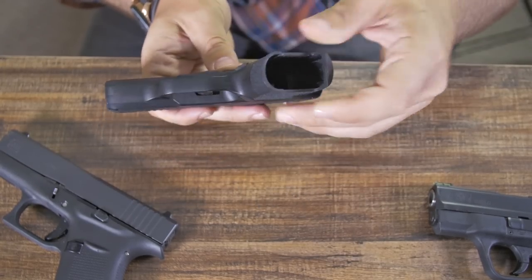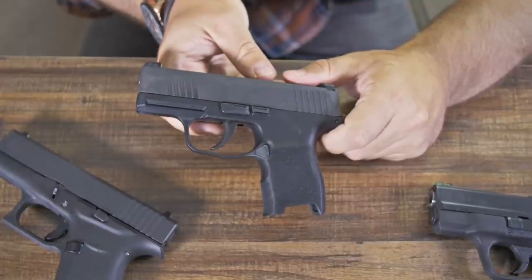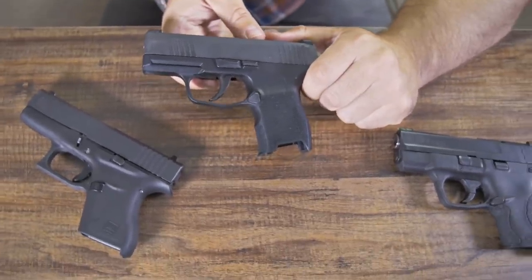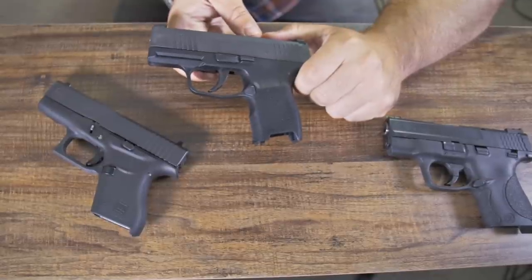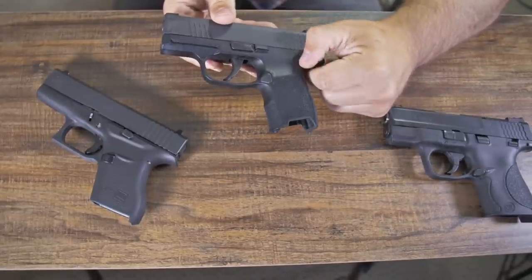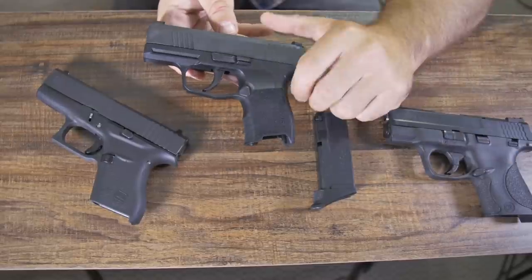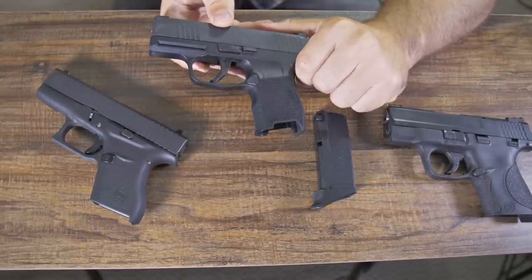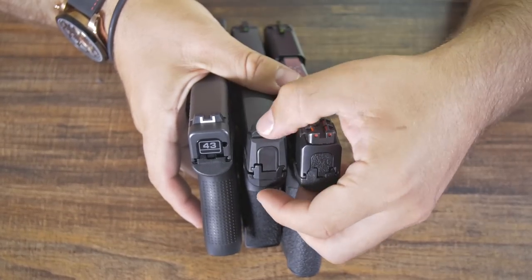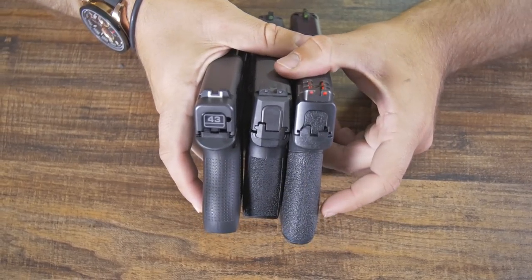Overall firearm weight is very light. This is definitely my number one pick for concealed carry — no contest. There is nothing out there that's better, that is this small, this reliable, and fires this well. Once you incorporate the 12-round magazine compared to its competitors, it is light years ahead. The overall length from the top of the slide to the bottom of the grip — the Sig Sauer is much smaller than the other two.